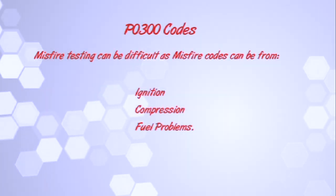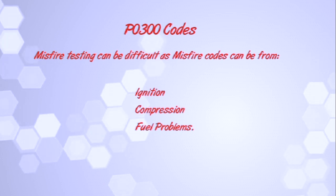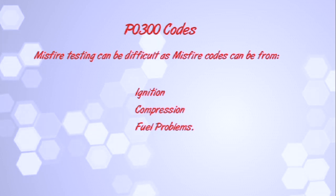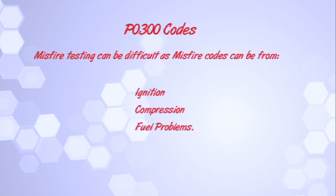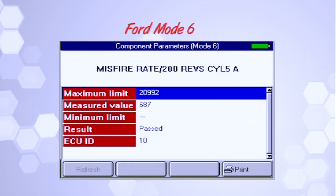Those misfire codes will drive you guys nuts. Misfire codes can be ignition, compression, or fuel related problems. I'm going to add — when we say compression, they also can be that EGR is flowing into a cylinder, which affects the compression in that cylinder.